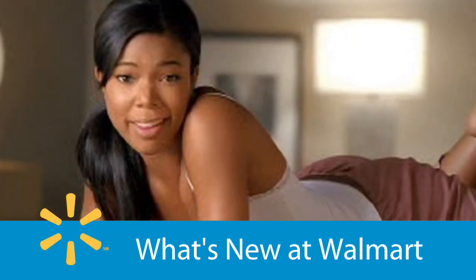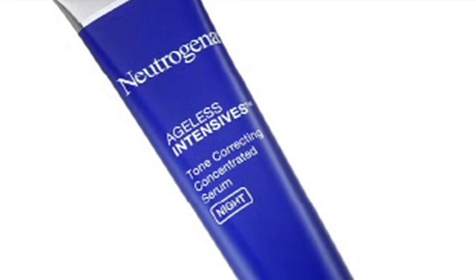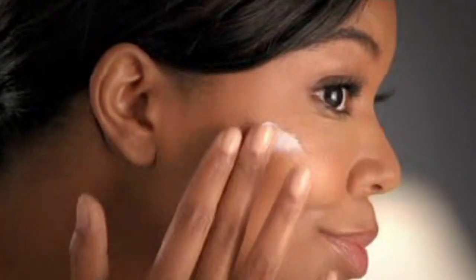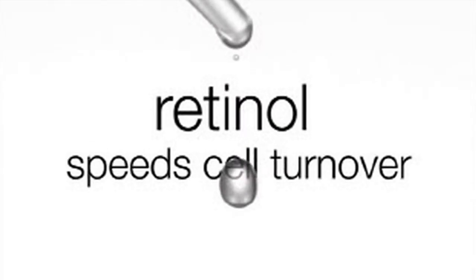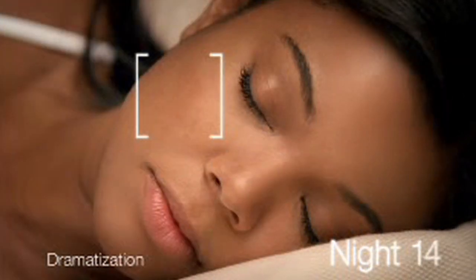There was a time I wouldn't step out of the house without my makeup. Now it's no problem. Neutrogena Tone Correcting Night Serum with high performance soy to even skin tone and active retinol to speed cell turnover. Clinically shown to visibly fade brown spots in 14 nights. I even out my skin at night so it looks younger, flawless in the morning.